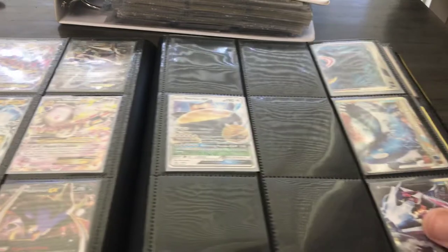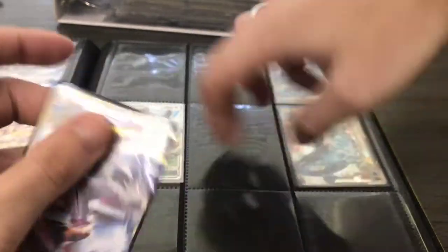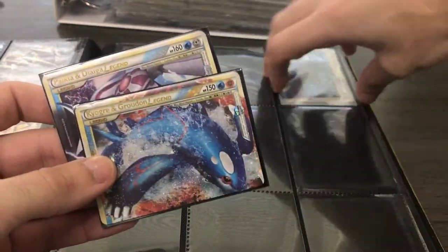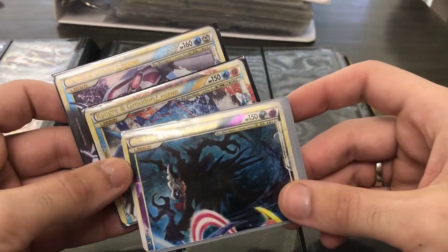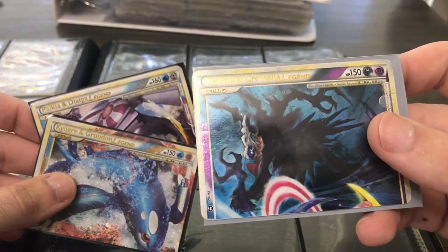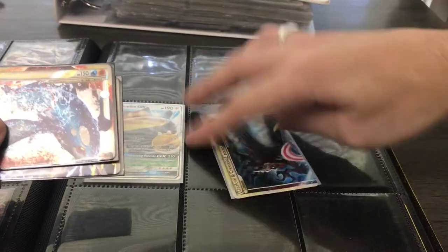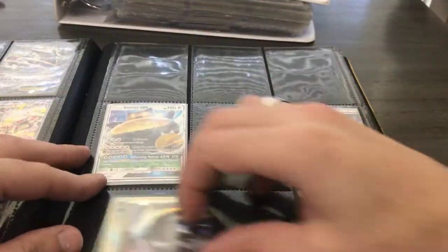Here we have some of the Legend cards — these are great to see. We have the Palkia-Dialga, the Kyogre-Groudon, and the Darkrai-Cresselia. It's cool because this is the top half showing the Darkrai. I think it's a really interesting Darkrai artwork — there's none other that looks like it. It kind of has a Tim Burton's Nightmare Before Christmas feel to it, which is pretty cool.